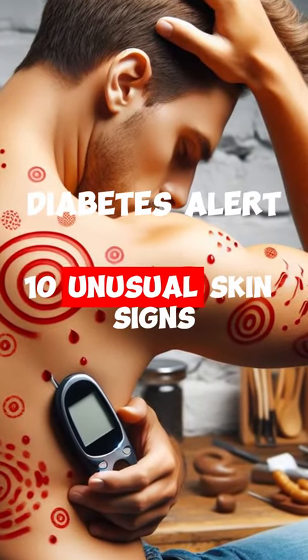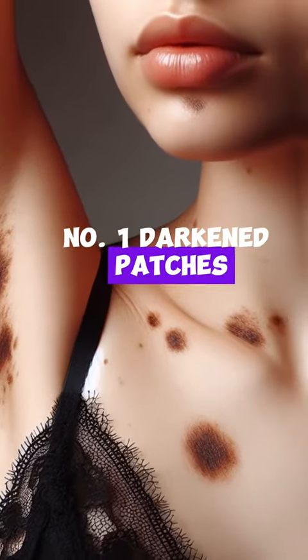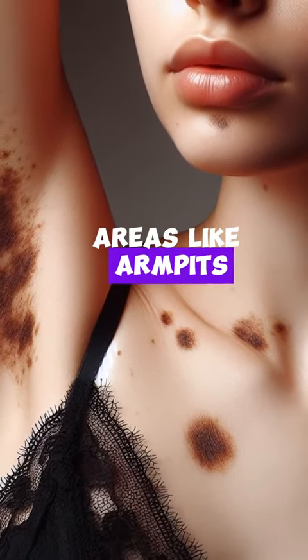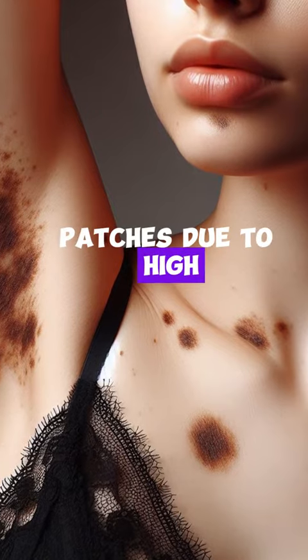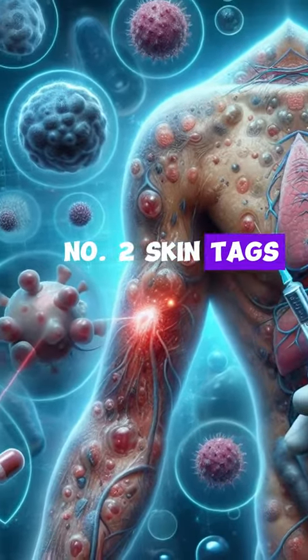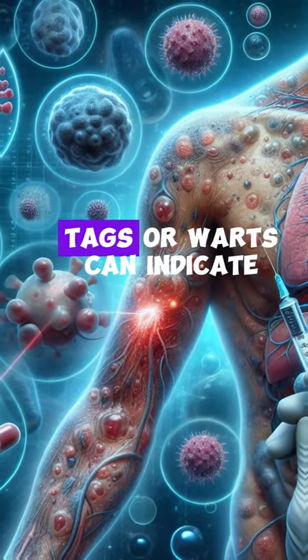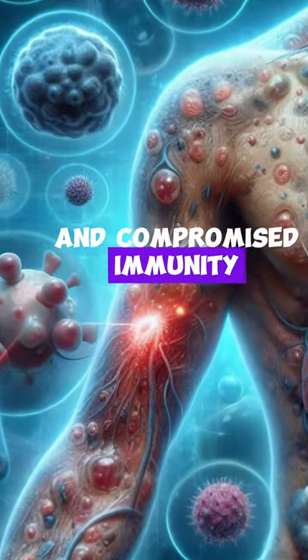Diabetes alert: 10 unusual skin signs you shouldn't ignore. Number one: darkened patches on skin. Areas like armpits, neck, or groin may develop darkened patches due to high levels of sugar and insulin, leading to increased melanin. Number two: skin tags and warts. An increase in skin tags or warts can indicate elevated blood sugar levels and compromised immunity.